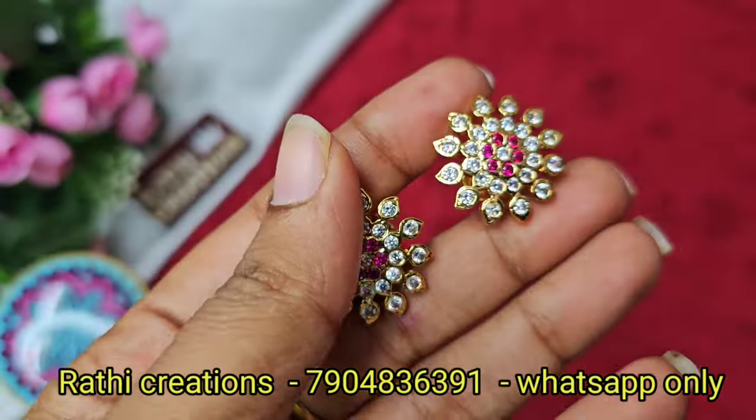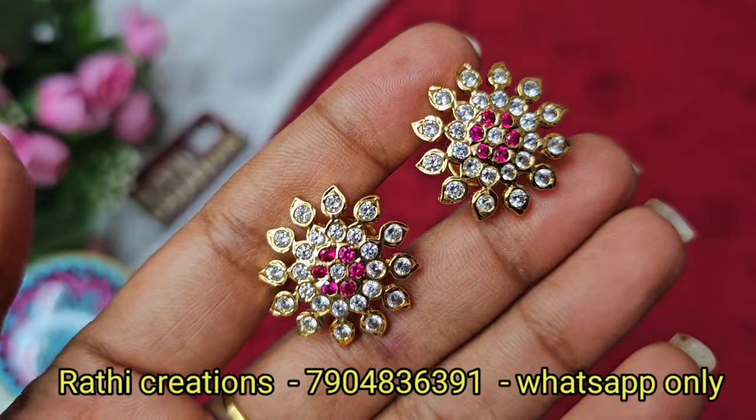Hi friends, welcome to Rathi Creations. This is Nadia Gopinath. I am going to show you a collection of NYS Jewelry Collections.